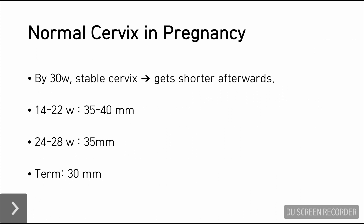What is a normal cervix in pregnancy like? By 30 weeks, the cervix may be stable if normal. As the baby gets bigger and heavier, the cervix may get shorter because there is bigger pressure. From 14 to 20 weeks, it is normal for the cervical length to be around 35 to 40 millimeters. From 24 to 28 weeks, it might be 35 millimeters. And at term, it might be shorter, around 3 centimeters.